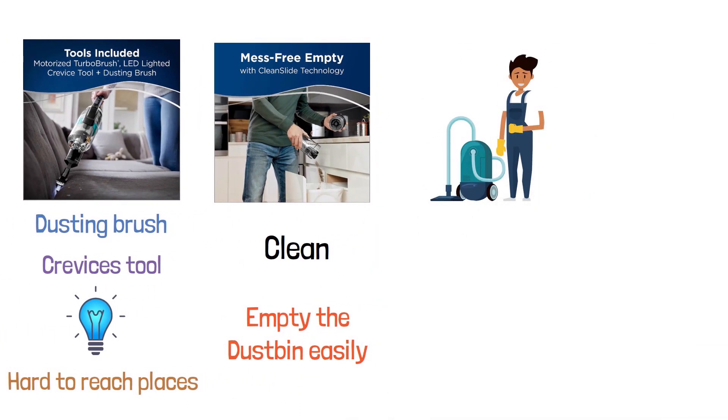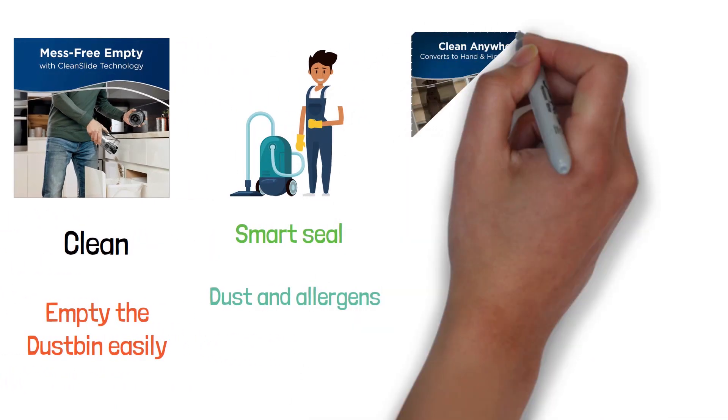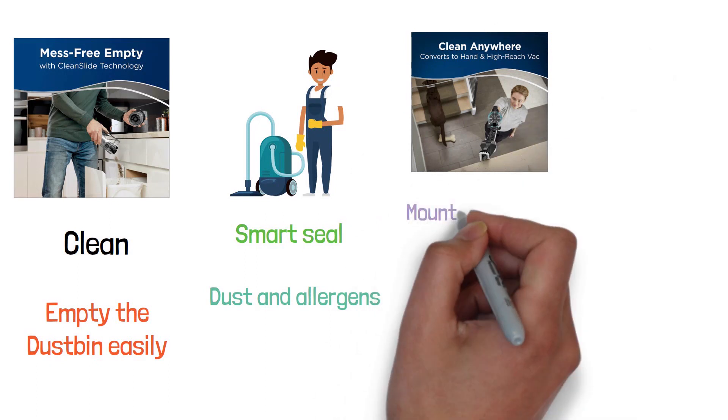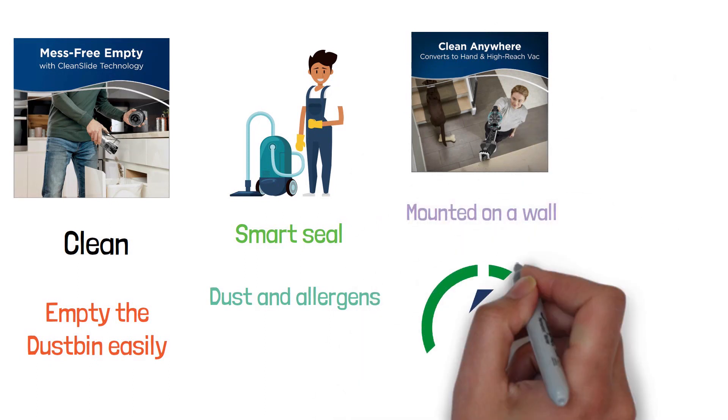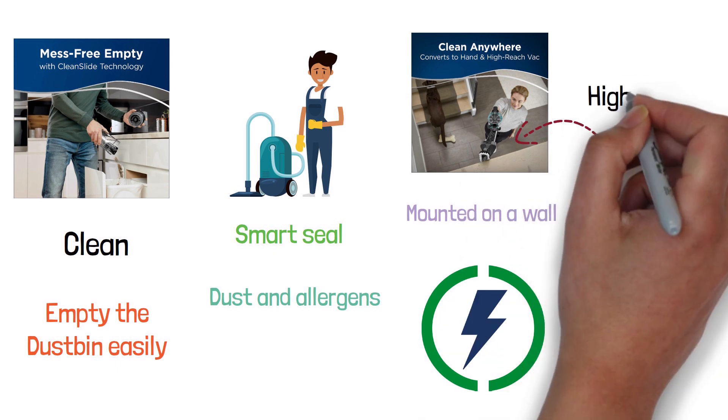The Bissell Icon Pet also has a smart seal allergen system that helps capture dust and allergens inside the vacuum. It can be mounted on a wall and charged there easily, and it provides extended reach to clean ceilings and other high places.